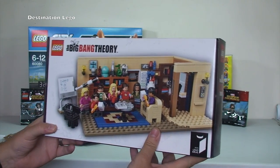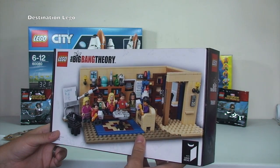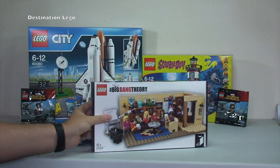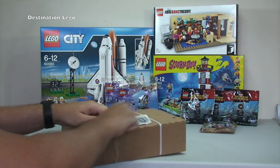So again, awesome. At some stage I'll be getting that one built as well. I think that does look pretty cool. Really pleased that I managed to get hold of one of those.